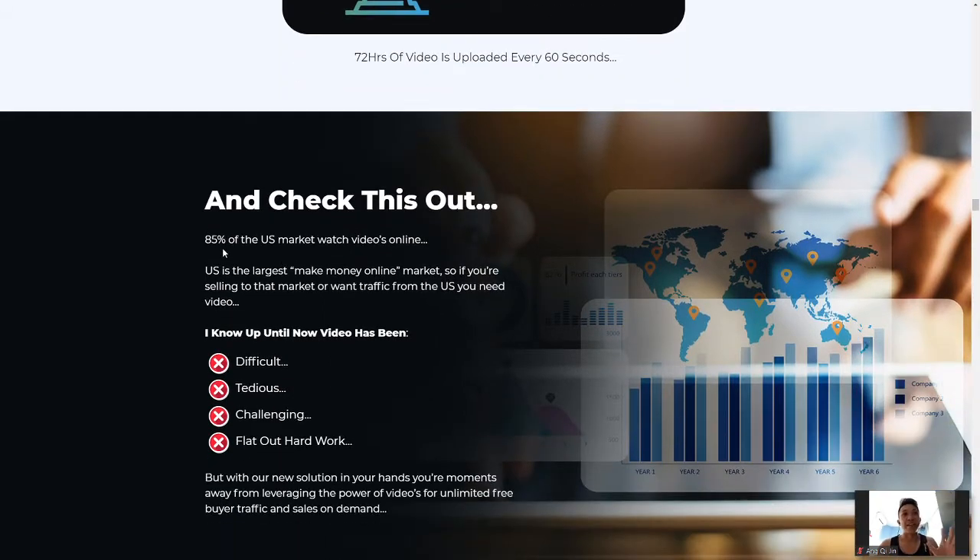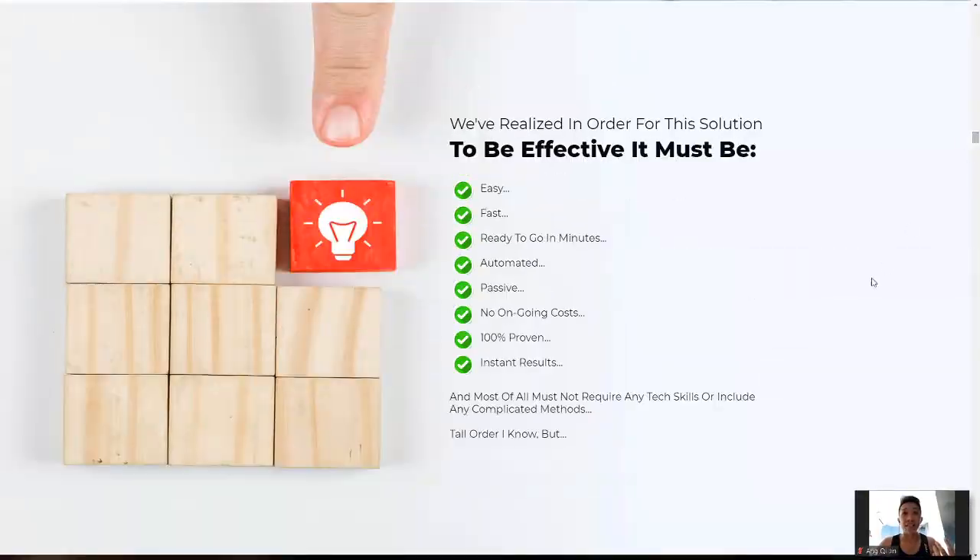85% of the US market watches video online, and the US is the largest make-money-online market, so if you want traffic from the US you need video. Making video has been tough, tedious, and challenging — you have to do a lot of planning and make sure everything is smooth. The most tiring part is content creation; not everybody has ideas to attract people. Not everybody is creative, and not everybody can think of crazy ideas, but as mentioned, there is this done-for-you portion with Slick.